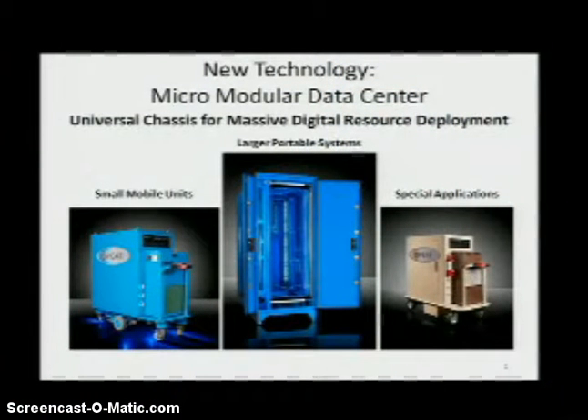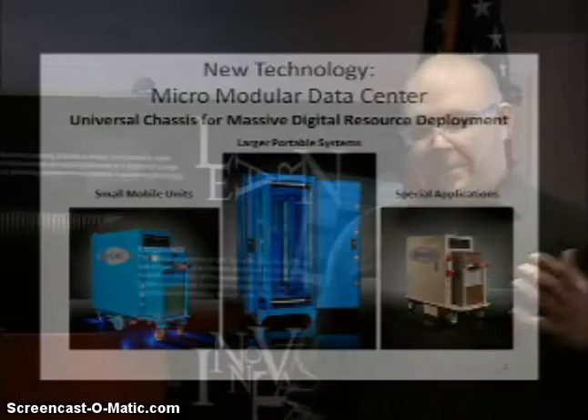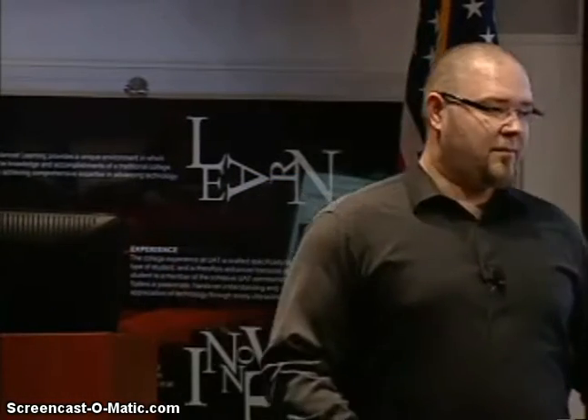Who has heard of a micromodular data center? Anybody here? Ever heard of one? That means we have one person, so I'm kind of doing my job. Basically, it's an appliance that has taken all of the attributes of a data center — a big massive building — and rolled them into an appliance, obviously without the office space, but all the cooling, electronic security, fire suppression — all the things you'd normally find in a building are now in these units. They all do the same general thing; they just have differences in size, hardening, physical security, and mobility.